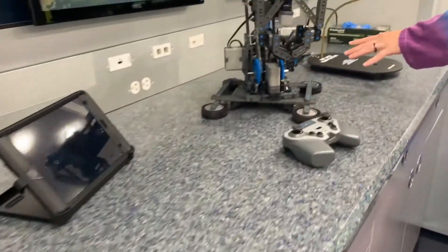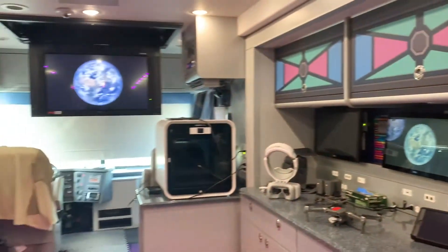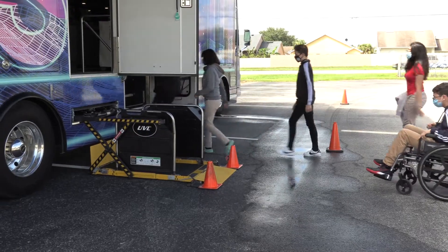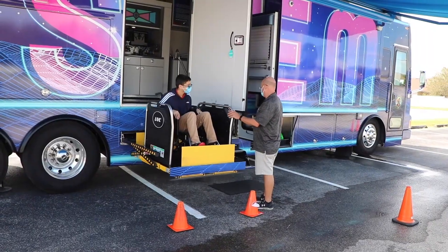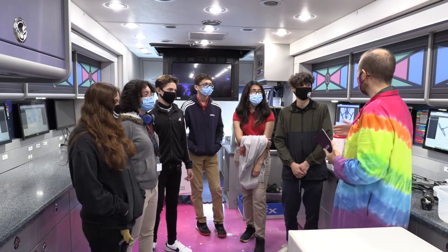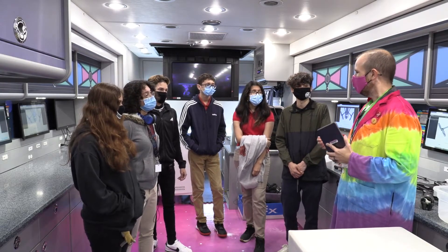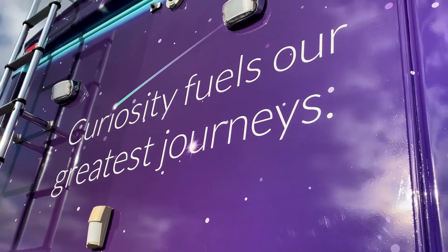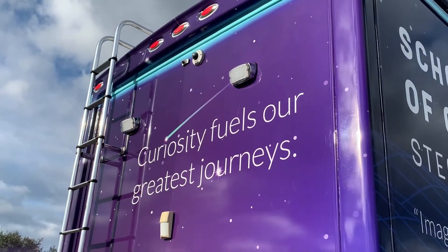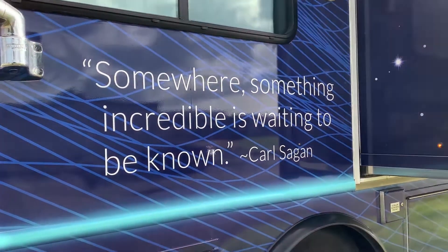When the Mobile Lab rolls up to a school or appears at a special event, it is not just 'look at this cool science thing' or 'check out this cool technology.' It is how does it all work together to make someone's life better, to improve life on this planet, to push us one step further as a civilization using all those elements together. A lot of what we focus on in the STEM Lab is career-centered and career-focused, and that extends to everything that we do here.